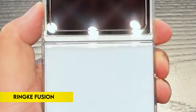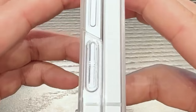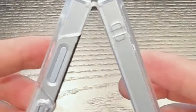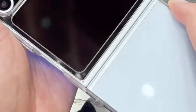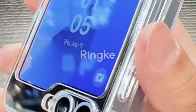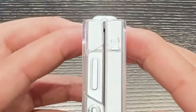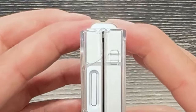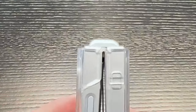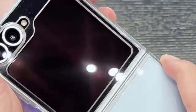Number 4: Rink Fusion. The Rink Fusion case offers robust protection with precise cutouts for all ports and buttons. It features raised bezels around the camera and screen for added defense against scratches and bumps. The case combines a clear polycarbonate back panel with a TPU frame, ensuring durability and shock absorption. It supports wireless charging and is compatible with phone grips. The built-in lanyard hole helps prevent accidental drops, enhancing practicality and usability.